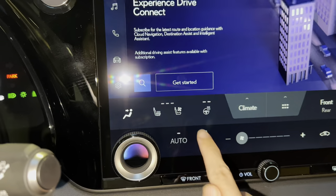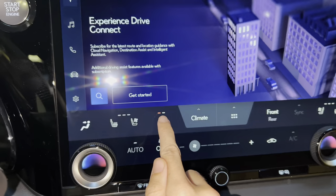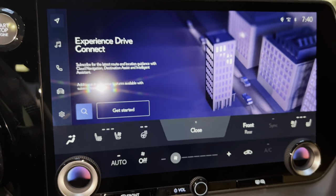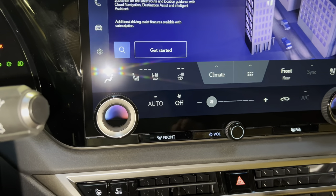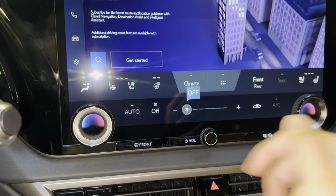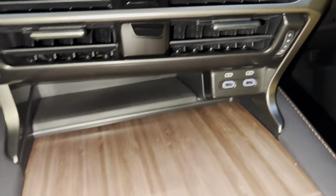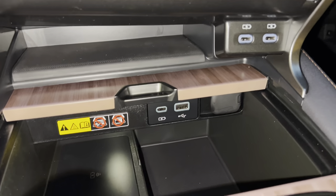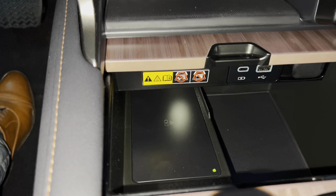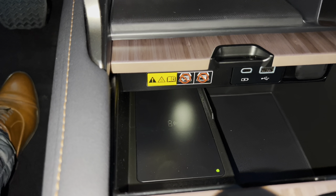We have heated and ventilated seats for driver and passenger, with heated steering wheel, climate settings, and frequently used icons. We have AC controls, dual temperature dials, and fan speed switch. Below that, we have two USB-C charging ports. Inside the console, we have a USB-A charging port and a wireless charging pad. When the light illuminates green, your device is ready to be charged — simply place your device on the pad and the light will illuminate orange.